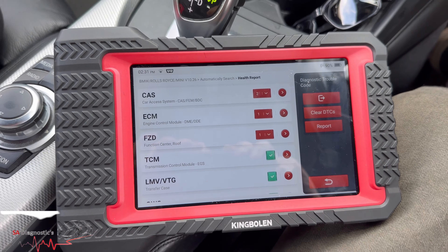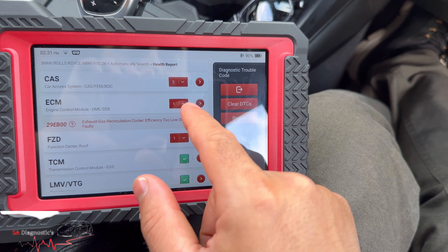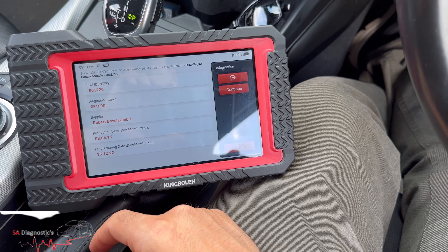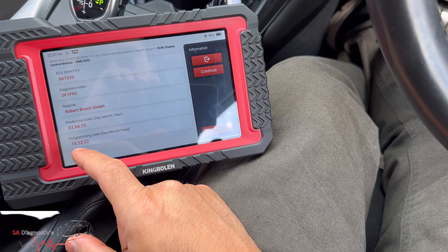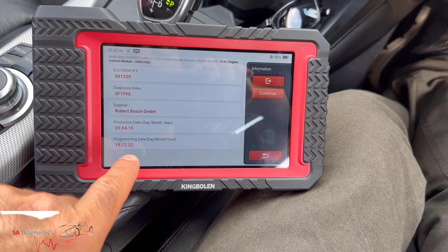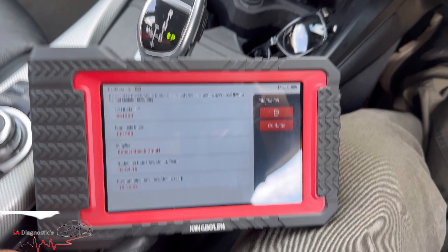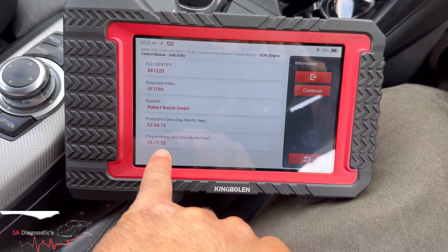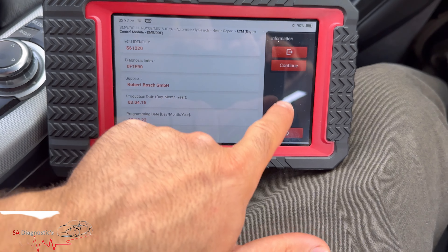Let's go into the engine control unit. Just a little touch of that arrow shows you the fault code. It tells you the production date and the last programming date — that's brilliant. Even on the Autel it tells you when the last programming was done. So for all we know, something like a headlight, cluster, or ride drive has been updated. It tells you that someone else has fiddled with it since it left the factory in 2015-16, so at least you know.